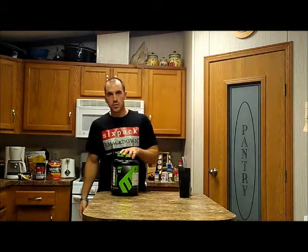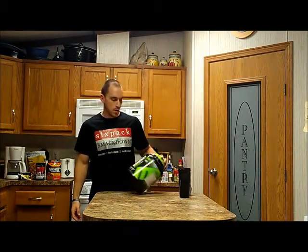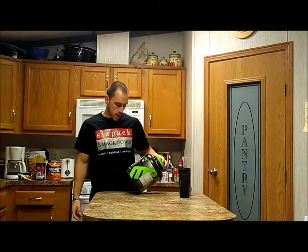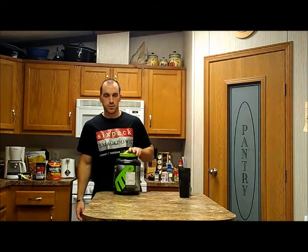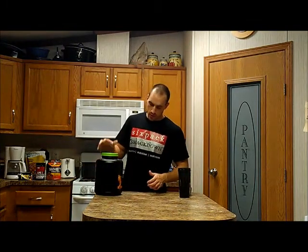Hey guys, it's Luke here with 6packsmackdown.com and today we're going to be looking at protein powder. One of my personal favorites — it's the combat powder from Muscle Farm and the flavor I have is Orange Creamsicle. It's one of their new flavors, released around June, but I just got mine now.